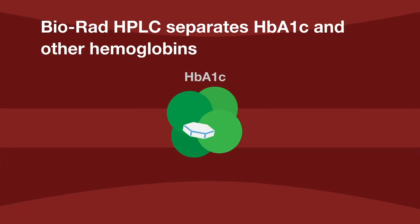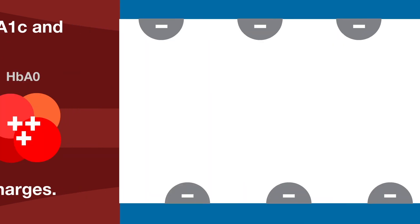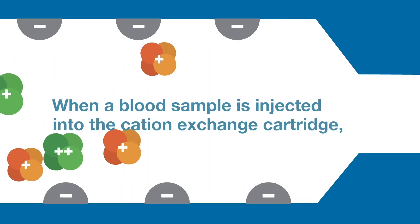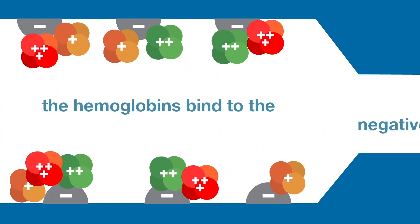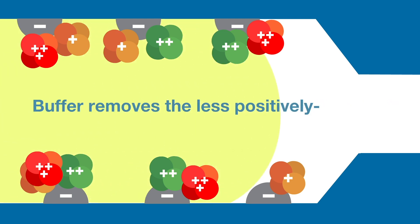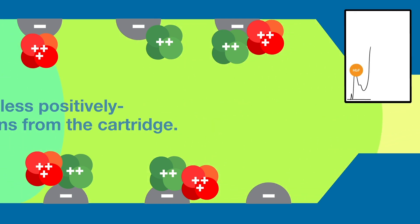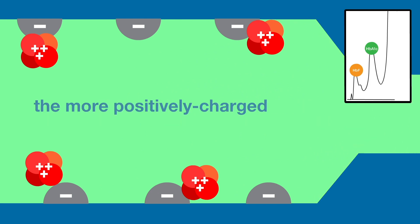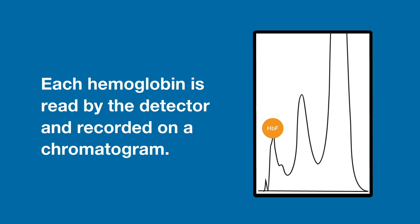Bio-Rad HPLC separates HbA1c and other hemoglobins based on their differing charges. When a blood sample is injected into the cation exchange cartridge, the hemoglobins bind to the negatively charged surface. Buffer removes the less positively charged hemoglobins from the cartridge. As the ionic strength of the buffer increases, the more positively charged fractions are displaced. Each hemoglobin is read by the detector and recorded on a chromatogram.